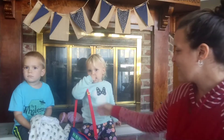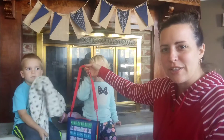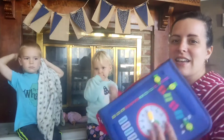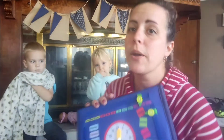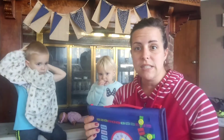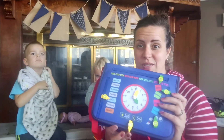Another fun thing about it is that it's like a little purse or briefcase that they can carry around. I love the idea of taking this when we're traveling — it's something that will keep them busy in the car. I also love the idea of just having it around the house, so instead of TV time, they can be working on all these little skills.